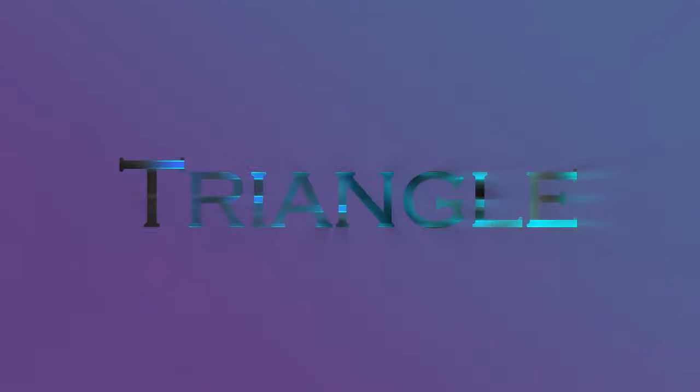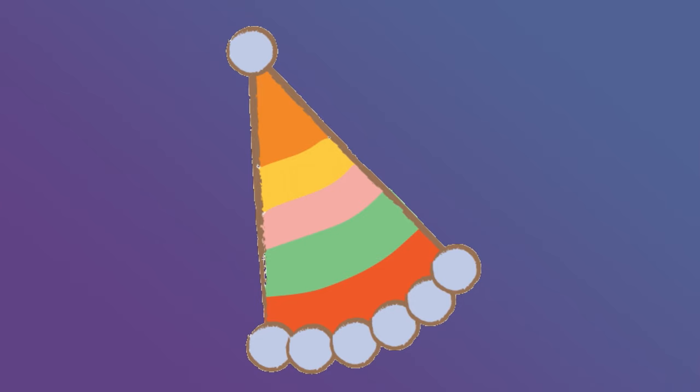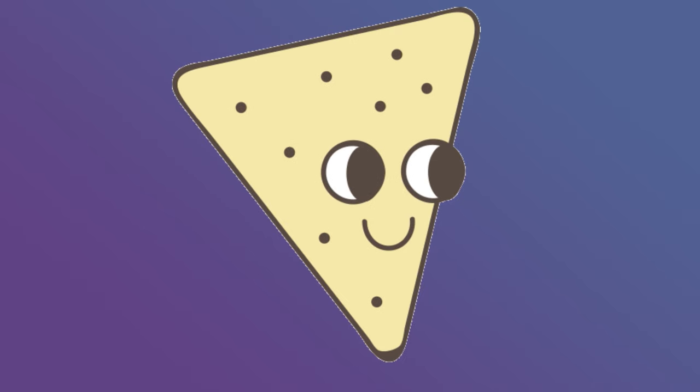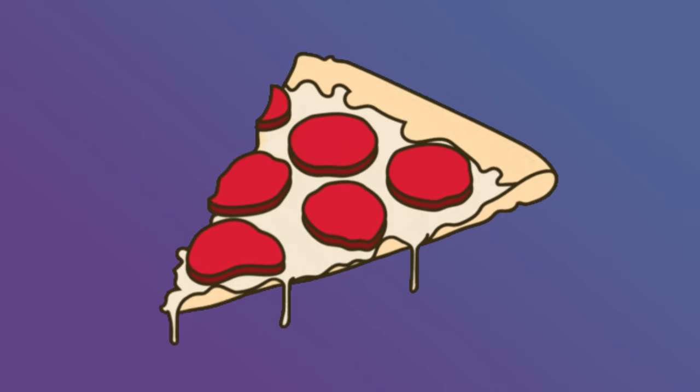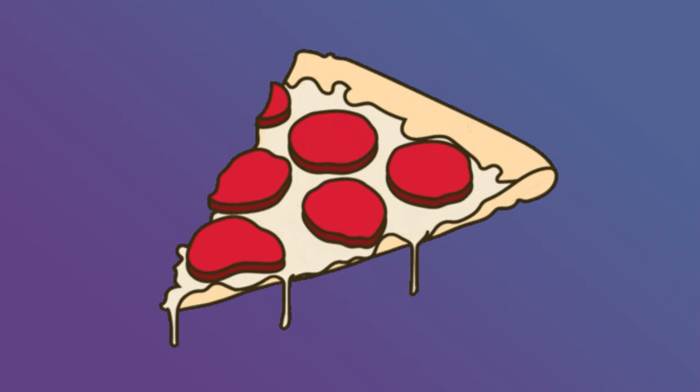Triangle. Red triangle. The birthday hat is a triangle shape. The nacho chip is a triangle shape. The pizza slice is a triangle shape.